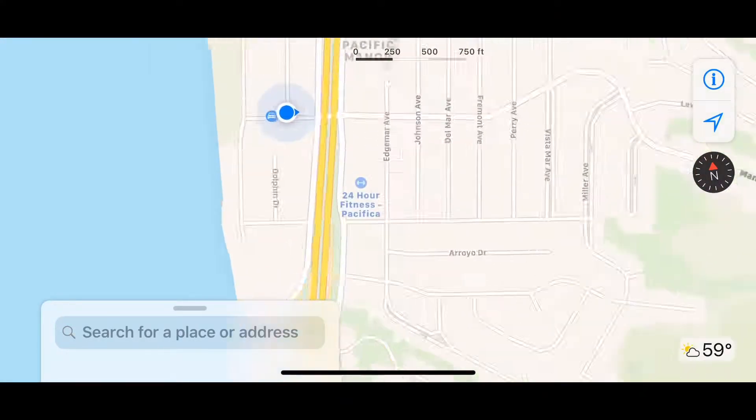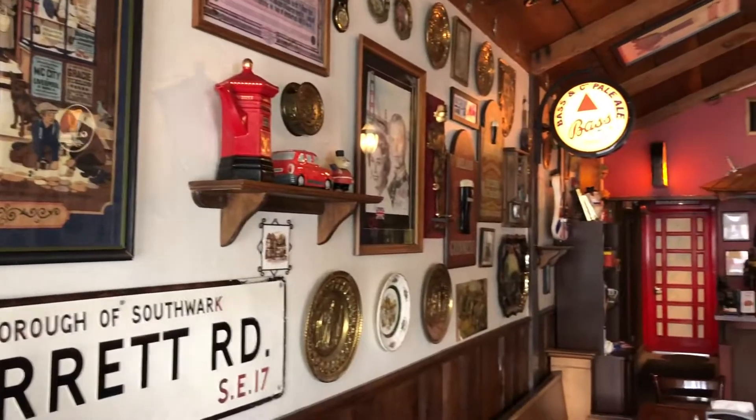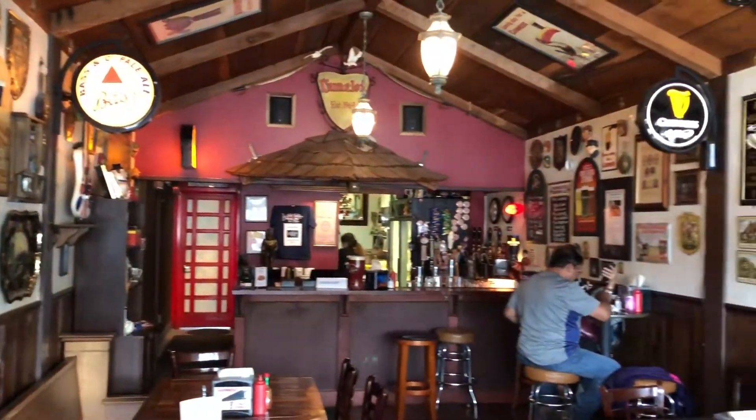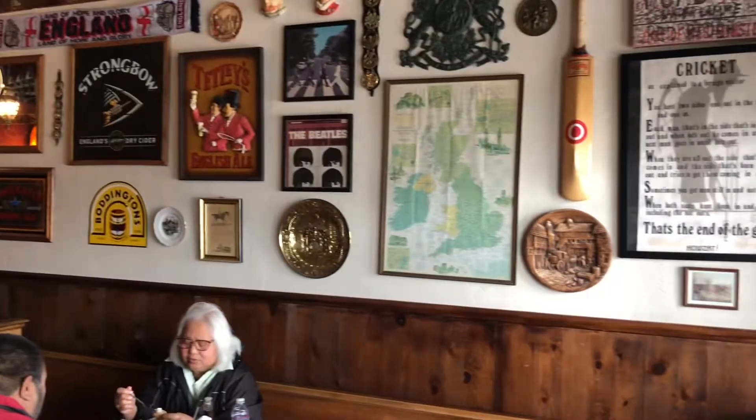Located in Pacifica, right off of Highway 1 on Manor Drive, Camelot's Fish and Chips is a warm, quaint, hole-in-the-wall type of pub with a very British theme.